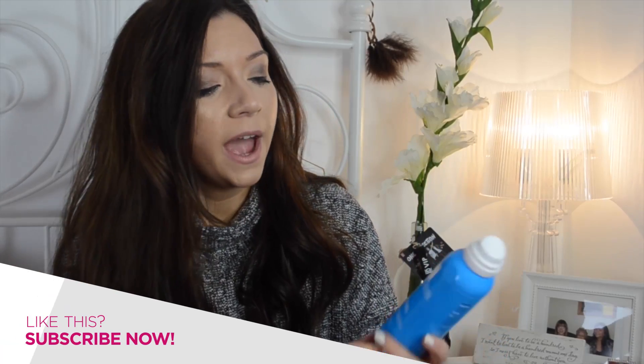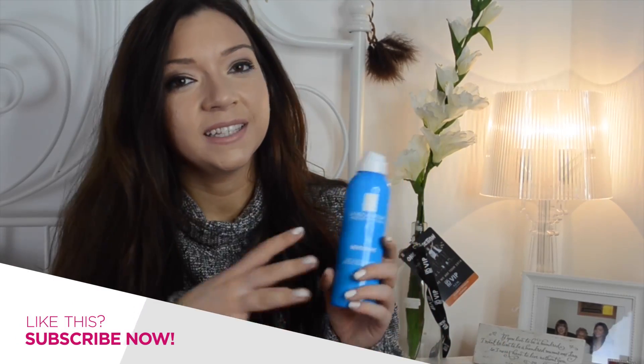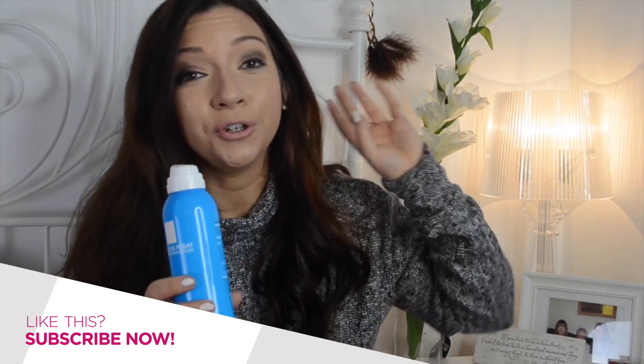It has zinc sulfate in, which is amazing for helping to heal up spots and blemishes — it's a really good ingredient. It's really nice and calming; it doesn't make your skin feel sensitive or sting at all, which a lot of spot treatments can do. It helps to reduce redness, it helps with spots, and if you are having a clear skin day it helps to keep everything under control.